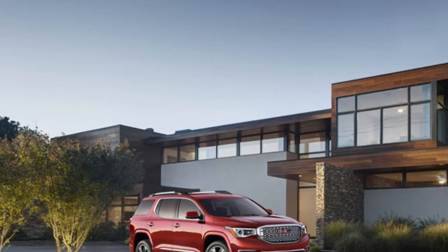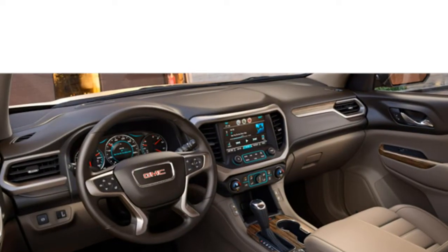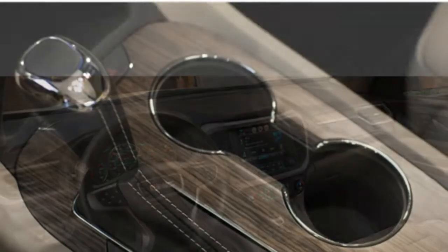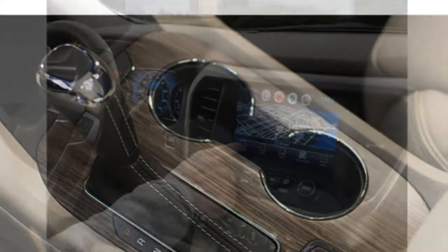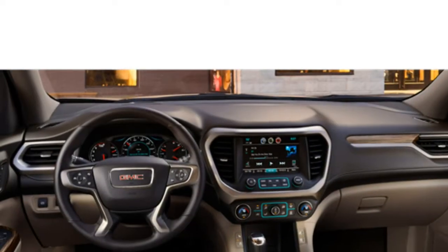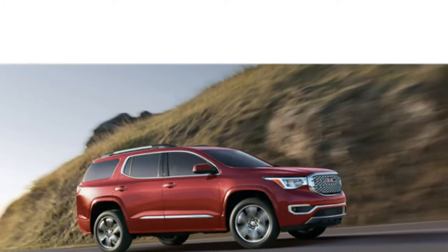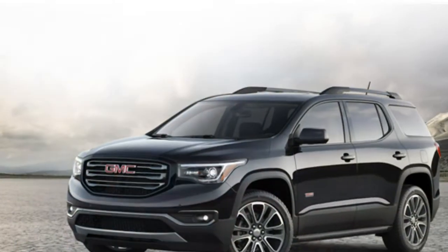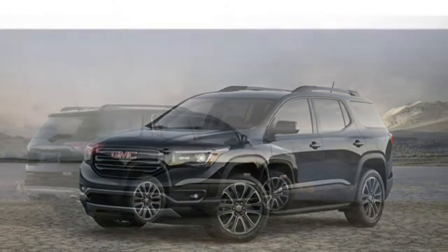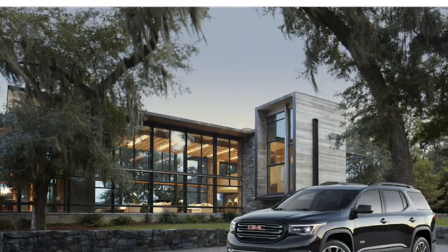Ride comfort is excellent in the Acadia. The base engine provides decent power, but the available V6 offers a satisfying boost in acceleration and refinement. The 2017 GMC Acadia is equipped with a 193-horsepower 2.5-liter four-cylinder engine, while a 310-horsepower 3.6-liter V6 is available. A 6-speed automatic transmission is standard with either engine.